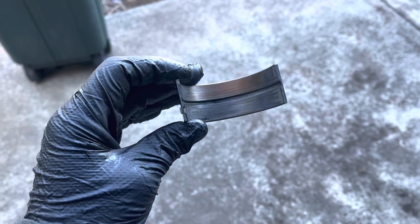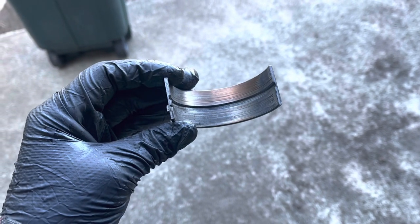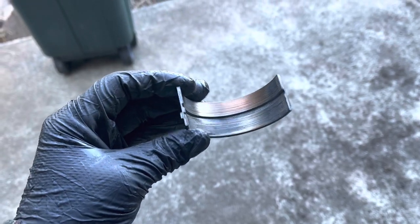Here is why we decided to replace the bearings — they don't look the best. Incidentally, the crank's in really good shape, so it'll be fine.